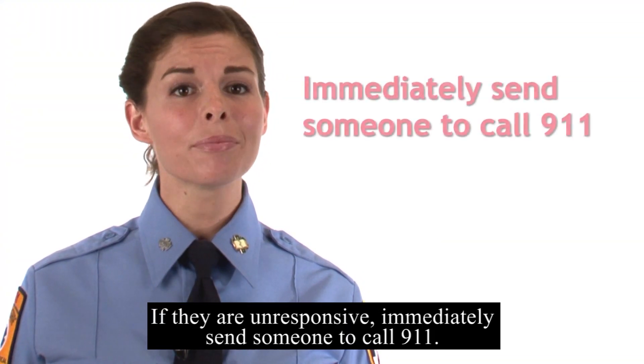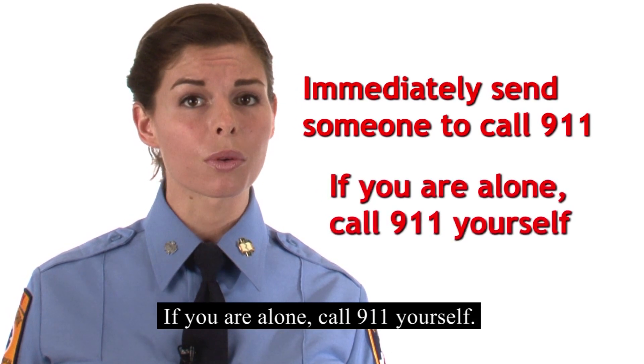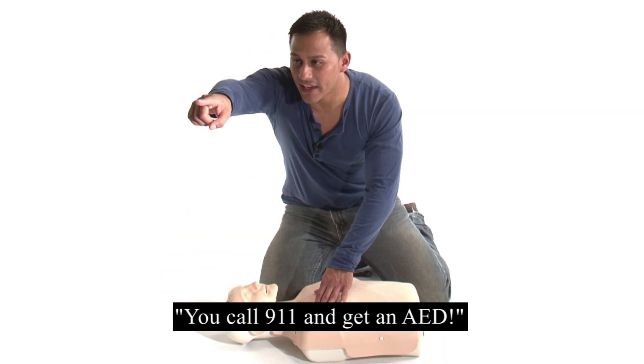If they are unresponsive, immediately send someone to call 9-1-1. If you are alone, call 9-1-1 yourself. If possible, send someone to locate an AED. You — call 9-1-1 and get an AED.